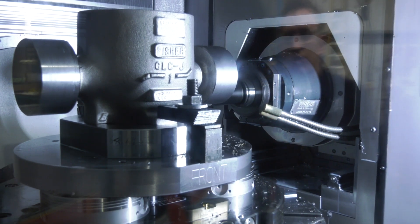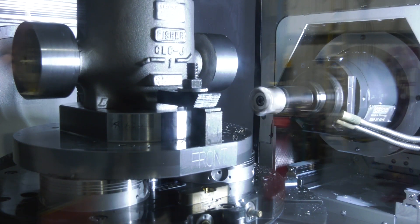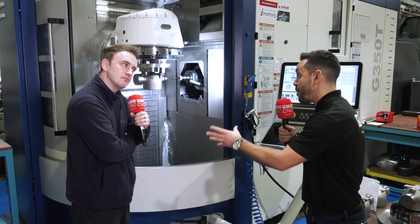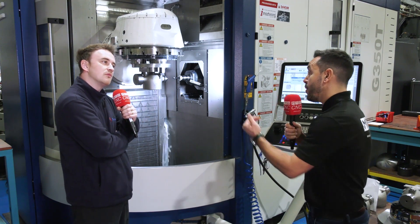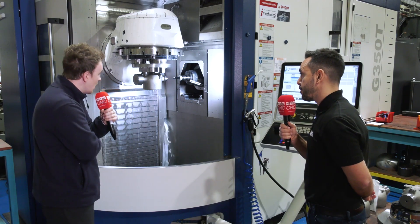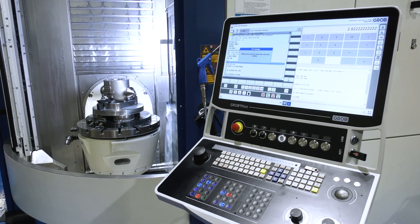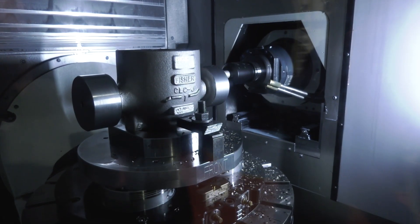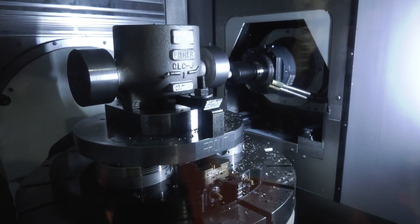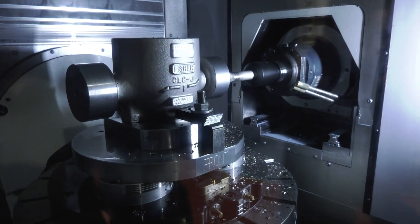You're doing milled and turned parts on there. Can you tell us about the spec of the machine regarding the RPM of the turning spindle and the milling spindle? The table can hold 350 kilos, the table RPM is 1,200, and the spindle speed is 16,000 RPM.